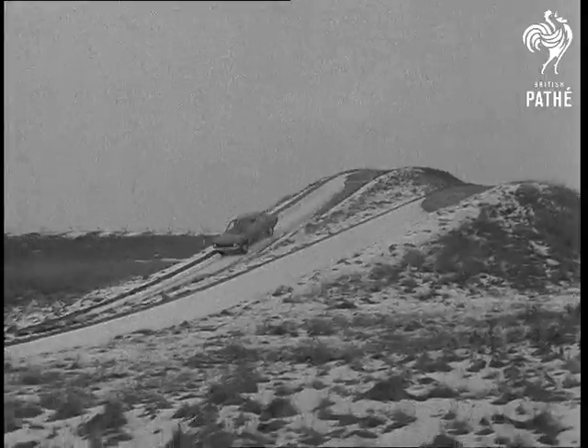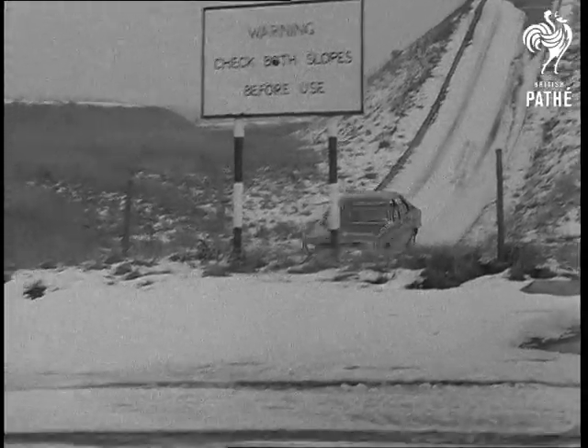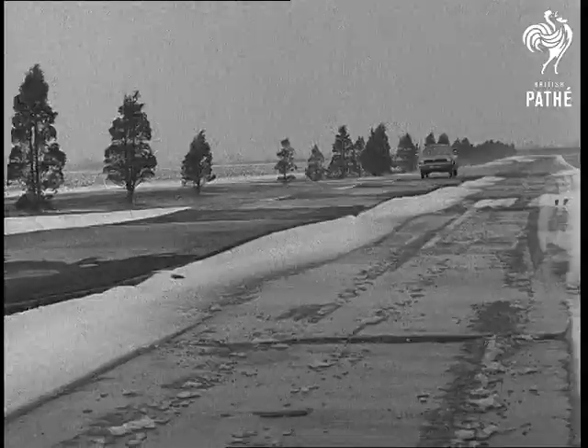The Avenger is a four-door, five-seater with sporty lines which will be introduced next month into 50 overseas markets.